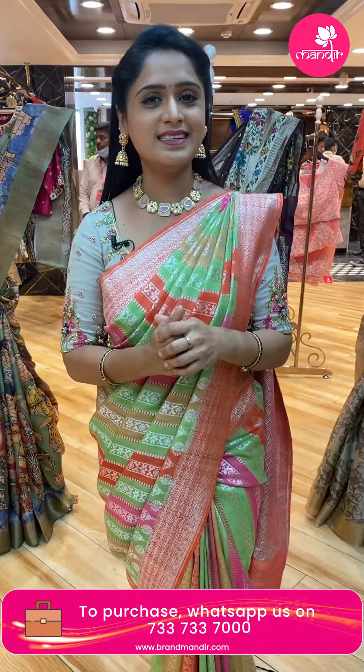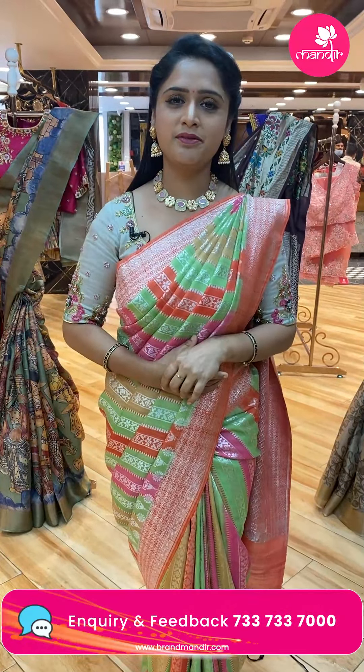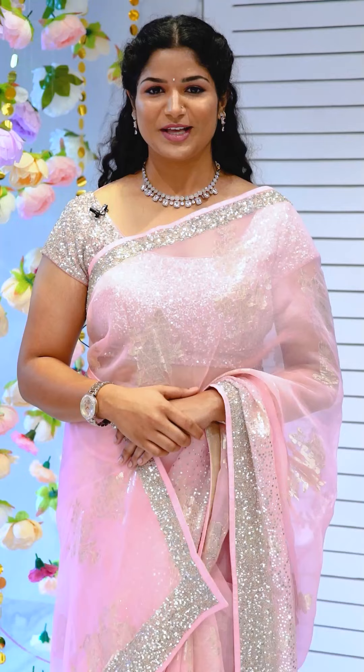So today we saw a beautiful Tussar saree collection — don't miss it. You can watch our videos on Facebook, Instagram, and YouTube, and links are available in the description box. Click the link to go directly to the website for easy purchase. The number 7337337000 will also be displayed on screen — WhatsApp a screenshot for easy purchase. BrandMandir stores in Hyderabad: Jubilee Hills Road Number 56, Banjara Hills Road Number 10, and Secunderabad. Visit your nearest branch to purchase. This is Yogita signing off — bye bye.